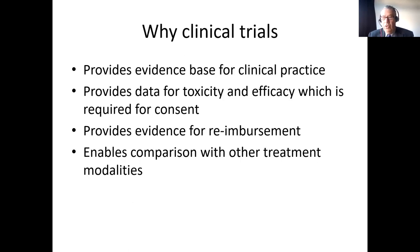I'm sure all of you are aware why we do clinical trials. It provides an evidence base for clinical practice. It provides data for both looking at toxicity and efficacy, which is required when you're obtaining consent. And it provides the evidence required, for example, for either the national health systems or for insurance companies to determine whether or not it's worth reimbursing their treatment. Also, if these trials are run well, it compares your particular treatment with different treatment modalities.